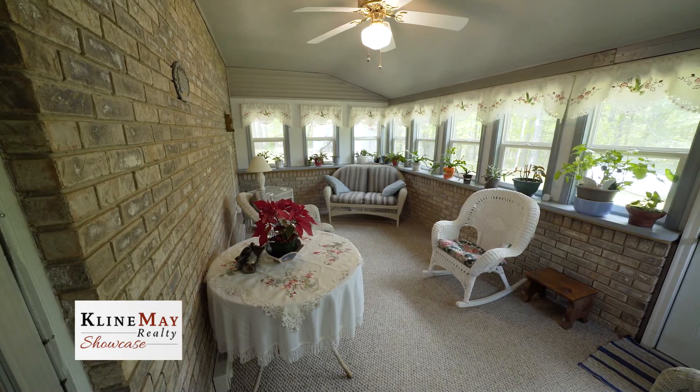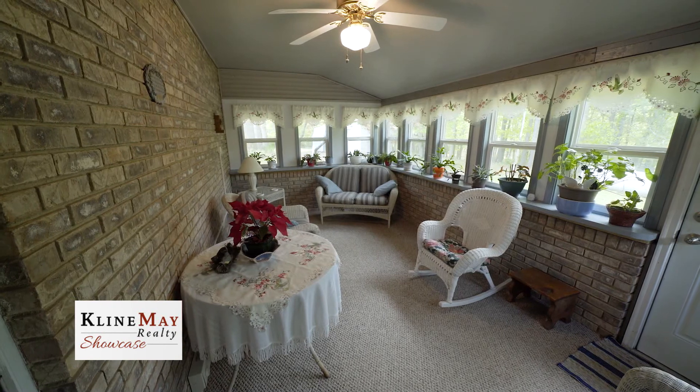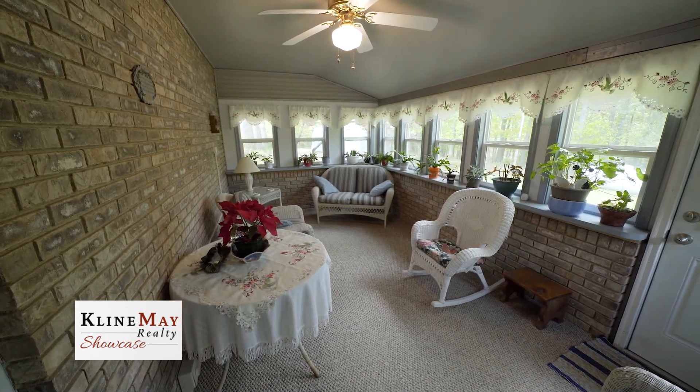Just off the kitchen is the Four Seasons Sunroom, a wonderful spot to enjoy your morning coffee and contemplate the mountain ridges in the distance.